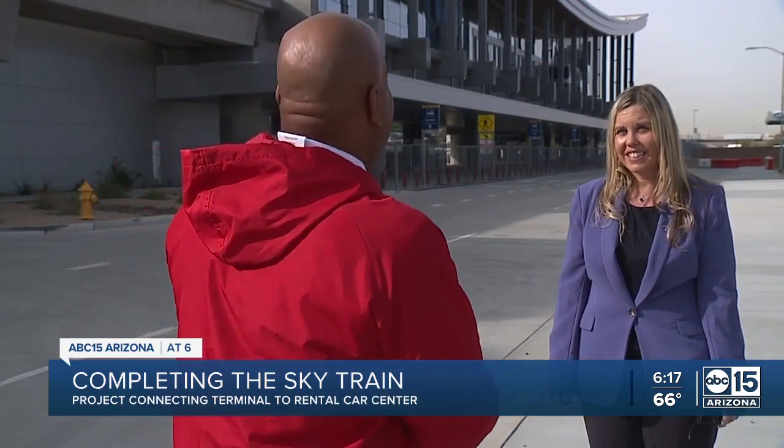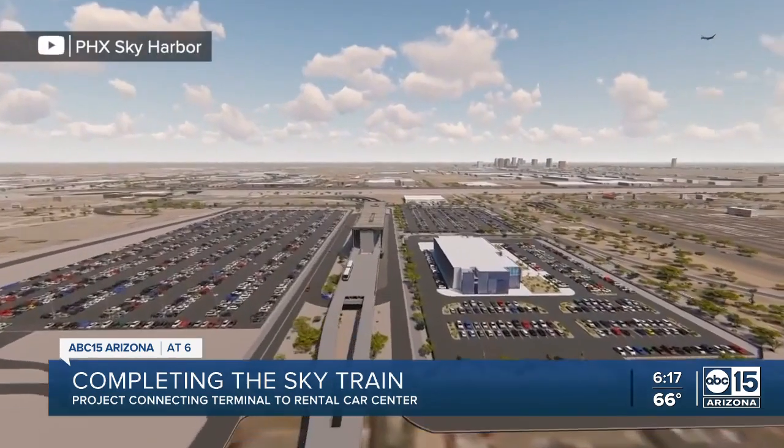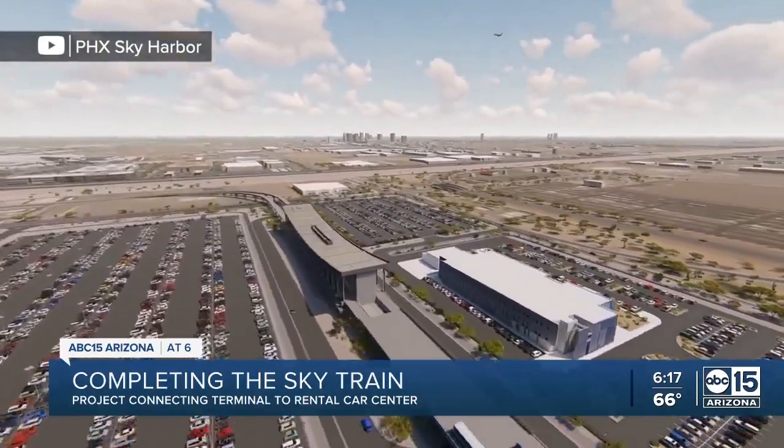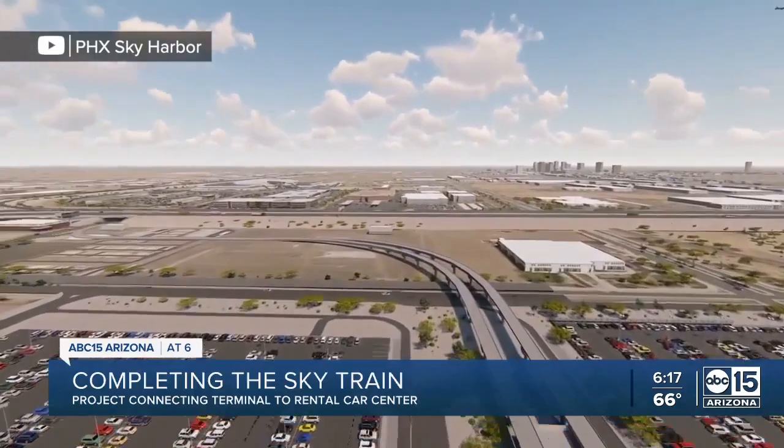It's very exciting. We're excited to provide this convenience to our travelers. Airport spokesperson Heather Shelbrack says the SkyTrain will be upgrading from two cars to three and will soon allow passengers to ride from the 44th Street station and terminals directly to the rental car center in just 13 minutes.